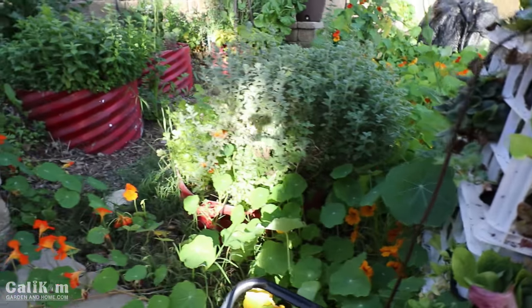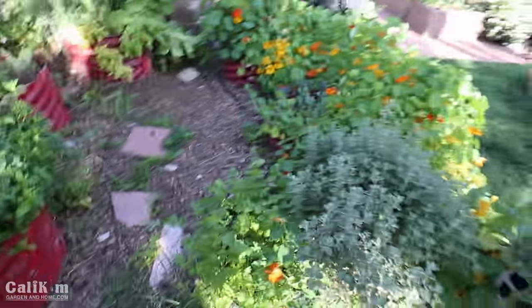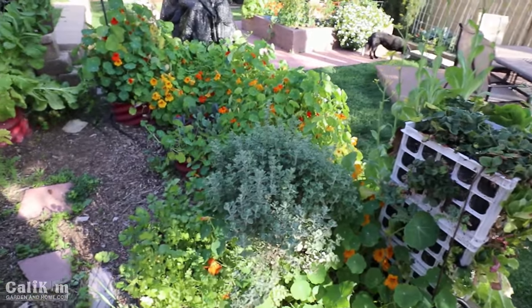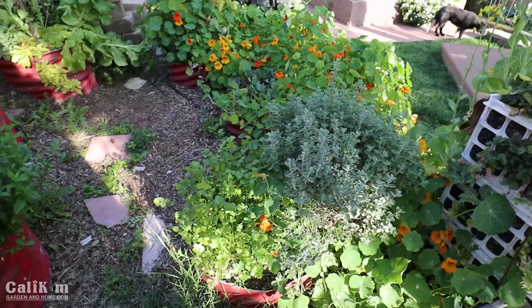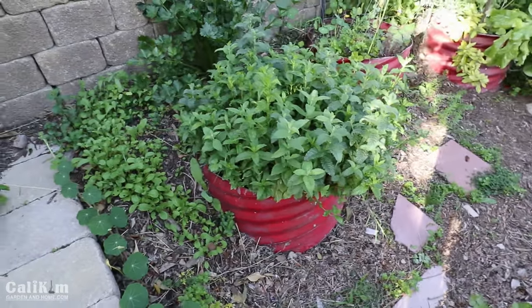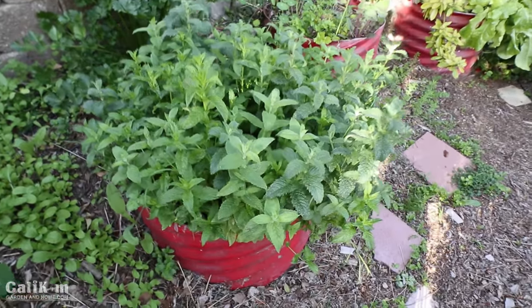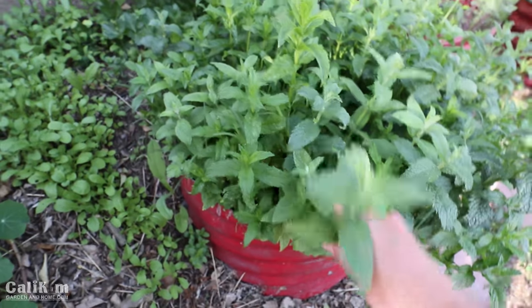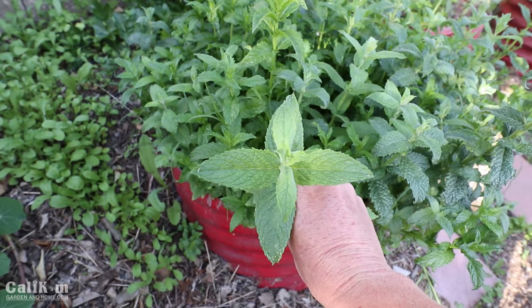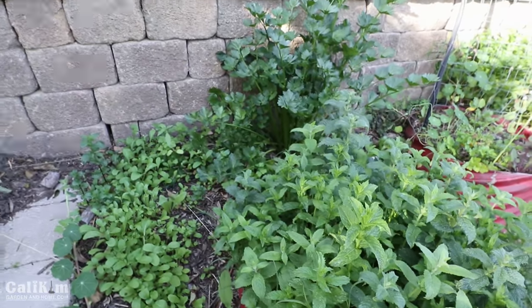Around the other side here in this planter the nasturtiums are going crazy — in fact they're kind of taking over the backyard. I'm definitely going to have to trim some of this back to make room for other plants. We've got mint right here. A couple months ago I trimmed all this mint back completely to the sticks, it looked like absolutely nothing, and it has grown back in absolutely beautifully. It smells so so good. We like mint in mojitos — it's one of our favorite drinks. I wish you guys could be out here with me.